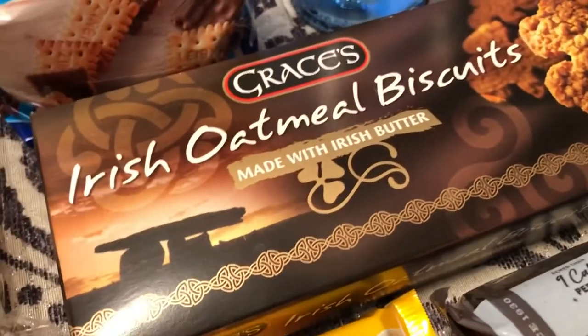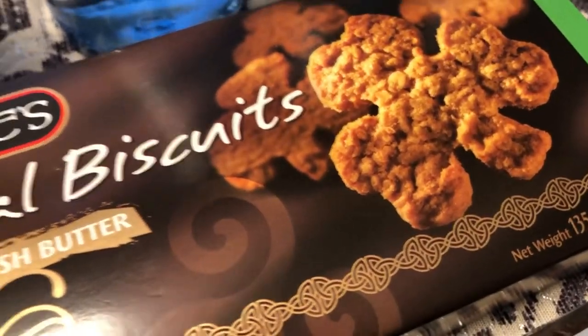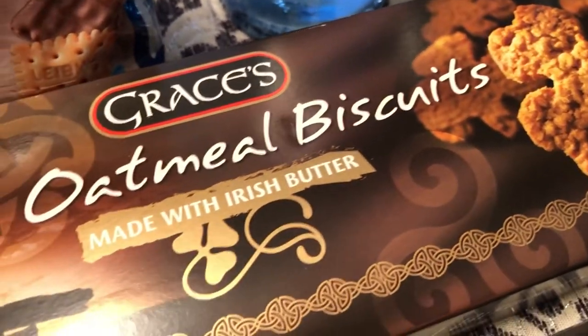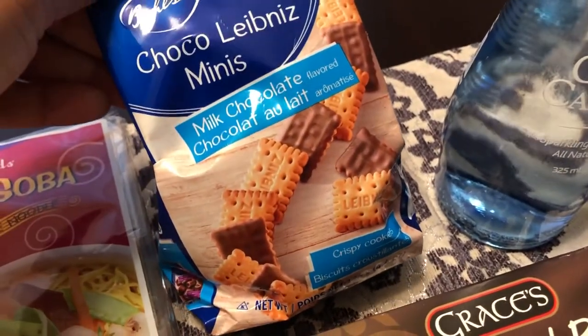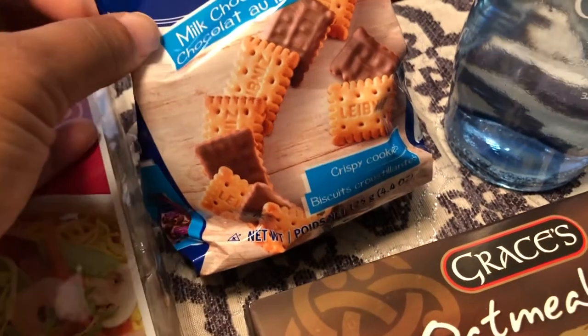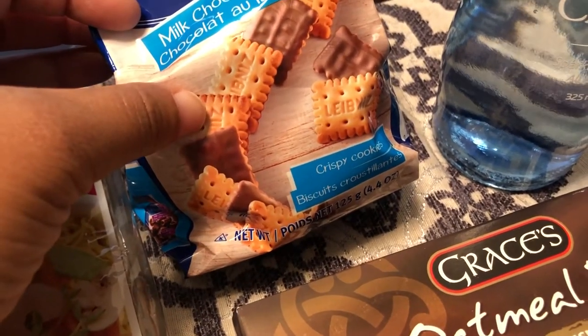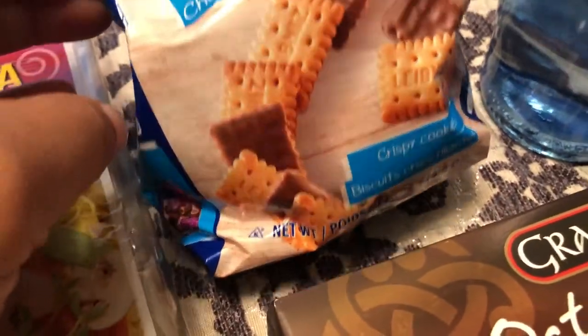I also picked up these Irish oatmeal biscuits — they look good, sound like they're going to be crispy, and they're made with Irish butter. Then I saw this little bag of choco minis — they are like a butter cracker on one side and on the other side they have some milk chocolate, and that sounded good.